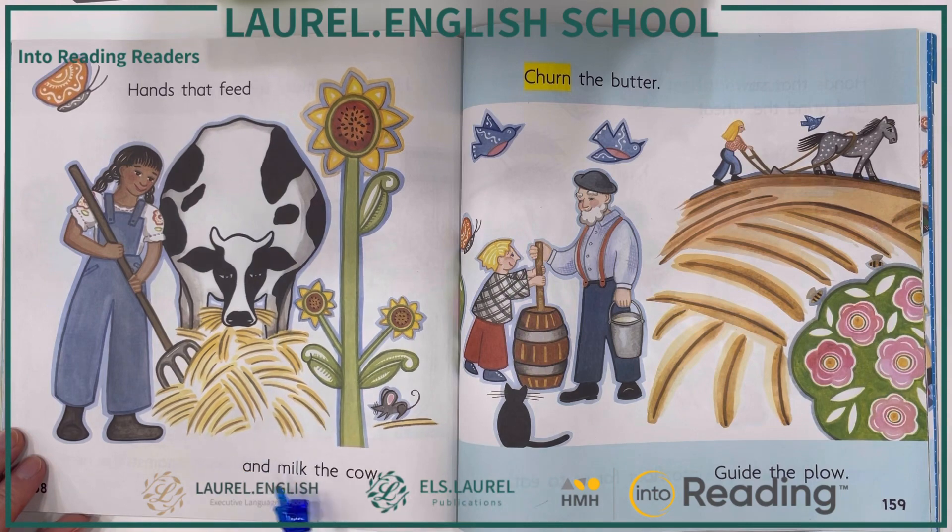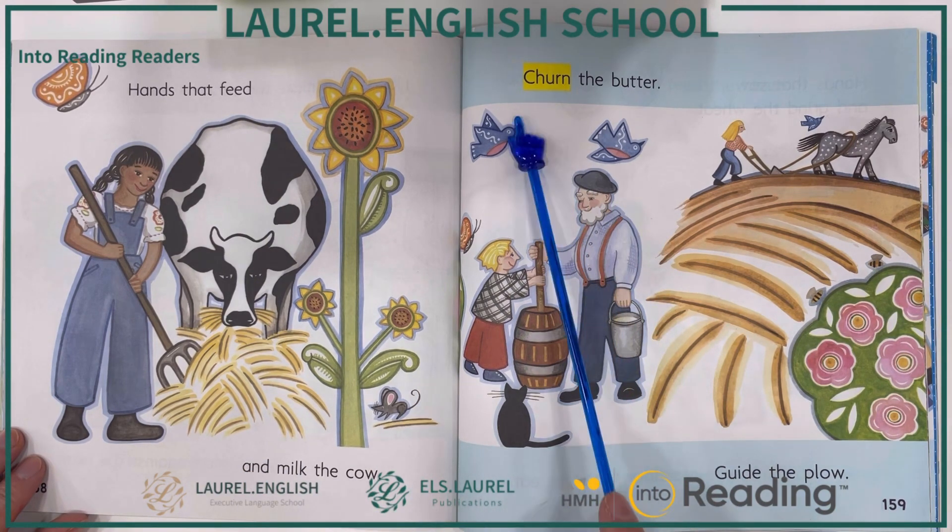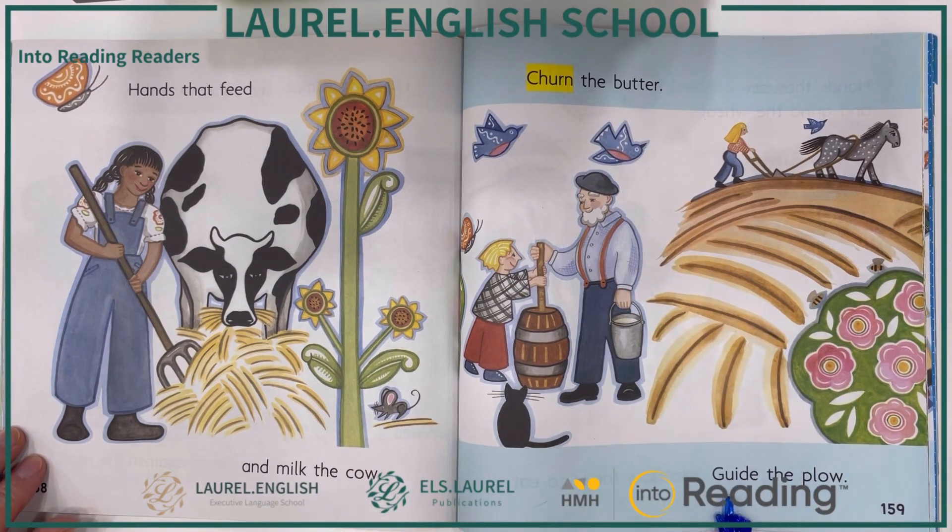Hands that feed and milk the cow, churn the butter, guide the plow.